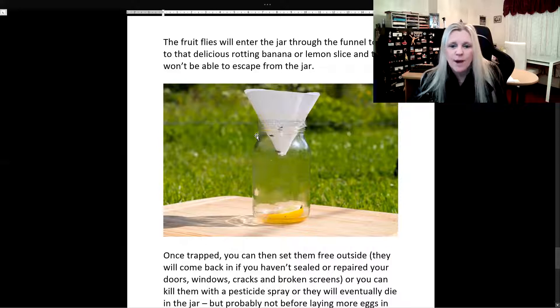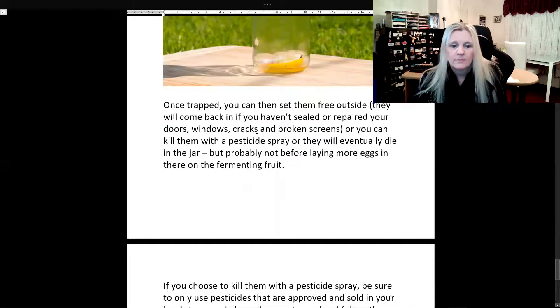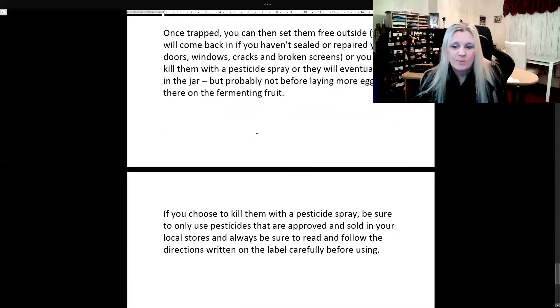And there you have it — your homemade fruit fly trap. Very effective. Once trapped, you can then set them free outside. They will come back in if you haven't sealed or repaired your doors, windows, cracks, and broken screens. Or you can kill them with a pesticide spray, or they will eventually die in the jar, but probably not before laying more eggs in there on the fermenting fruit. If you choose to kill them with a pesticide spray, be sure to only use pesticides that are approved and sold in your local stores, and always be sure to read and follow the directions written on the label carefully before using.